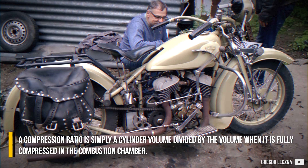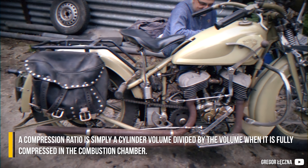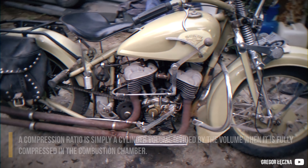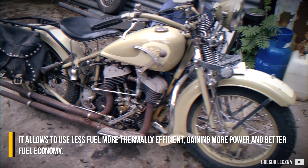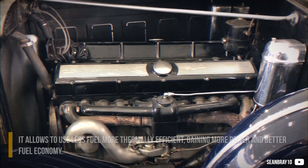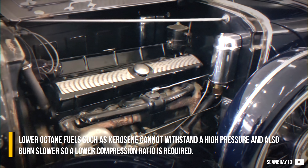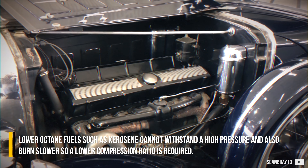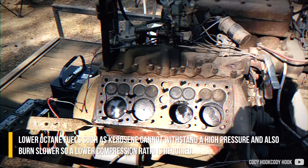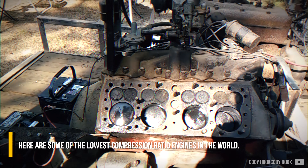A compression ratio is simply a cylinder volume divided by the volume when it is fully compressed in the combustion chamber. It allows use of less fuel, making the engine more thermally efficient, gaining more power and better fuel economy. Lower octane fuels such as kerosene cannot withstand high pressure and also burn slower, so a lower compression ratio is required. Here are some of the lowest compression ratio engines in the world.